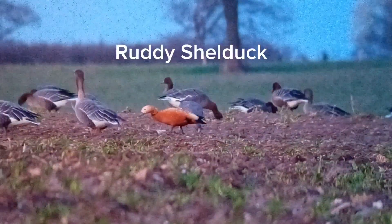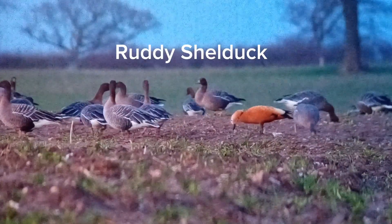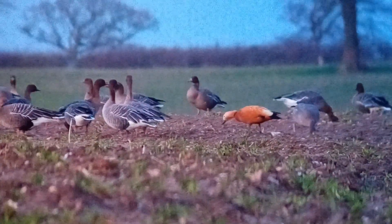On the way home we stopped off at Buckingham to get my 300th lifer. One of my most successful days this year.